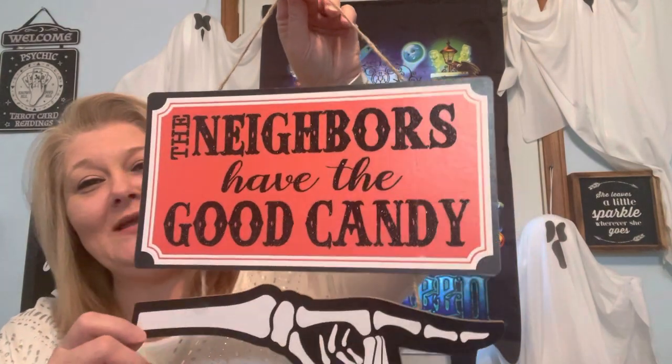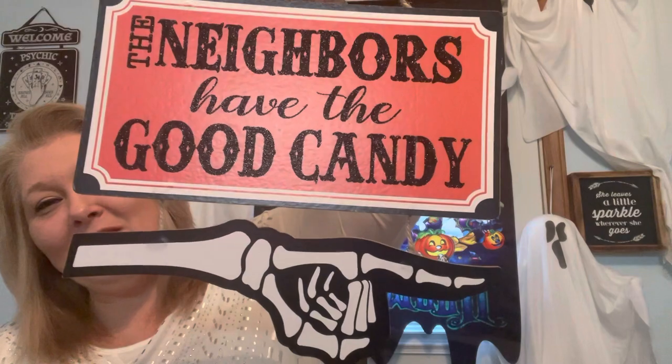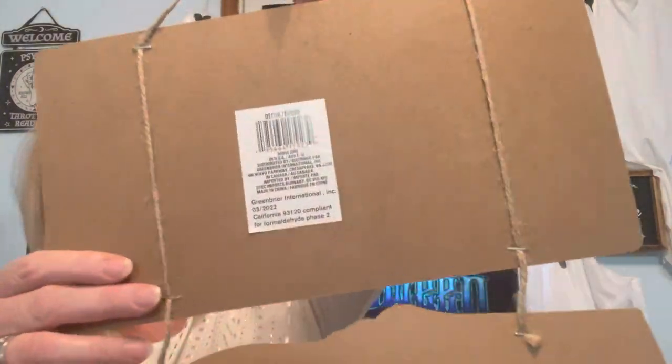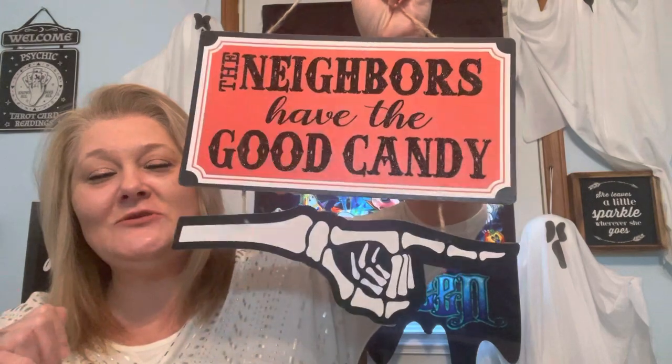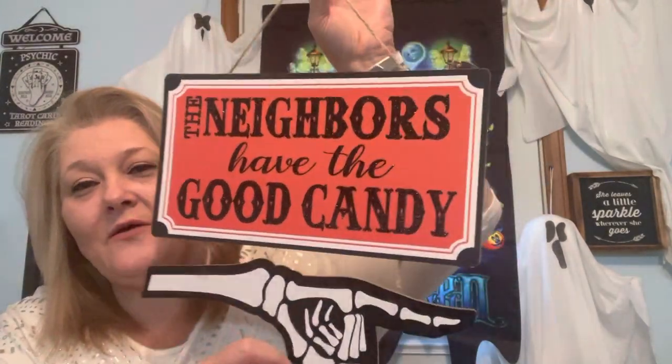Even at the very last minute I found these and I'd been looking for them for a long time. The last sign I'm buying this season for sure — it says 'The neighbors have the good candy' with a little skeleton hand pointing. It's distributed by Green Bar Industries. I'm going to hang this on my front door or garage since I won't be home on Halloween to hand out candy anyway. For $1.25, I love the font.